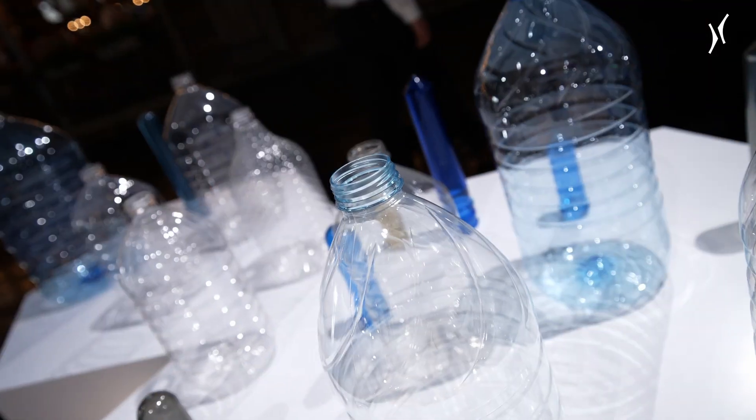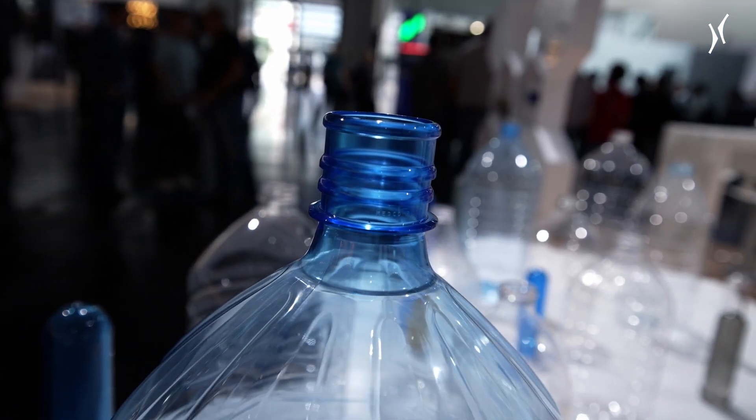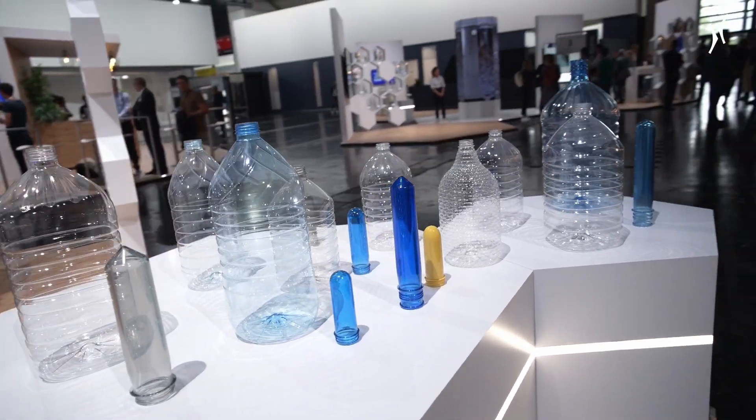We are developing and producing big bottle machines and also normal standard machines. We have two divisions for that: one is the linear machines and the second one are the rotaries.